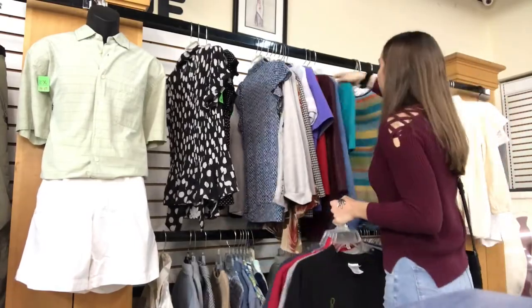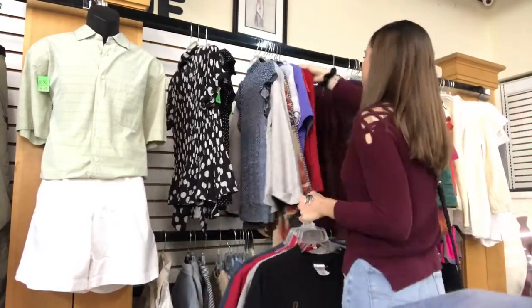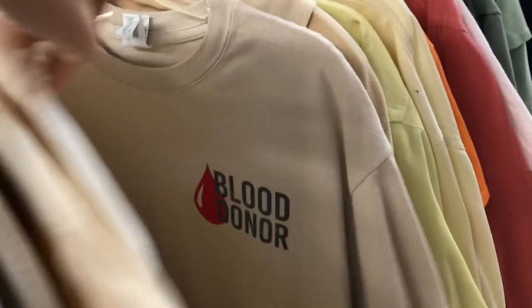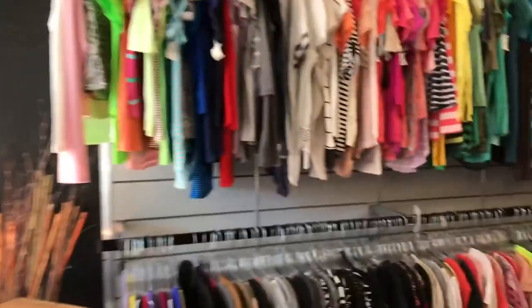Although they weren't super full racks, I did end up going through every single rack they had, including the children's and the men's. I find that if you look through the men's section you actually find some great graphic t-shirts. I also found a few just-married shirts and a lot of blood donation shirts, which was kind of interesting.